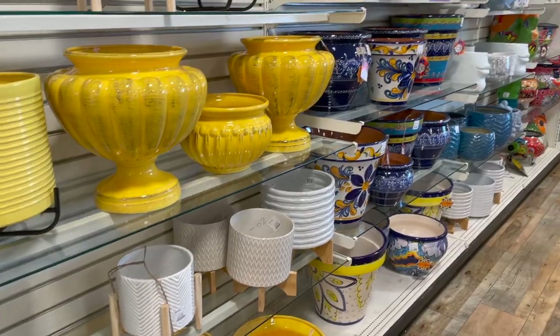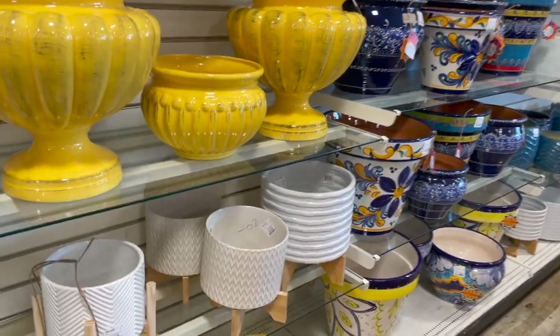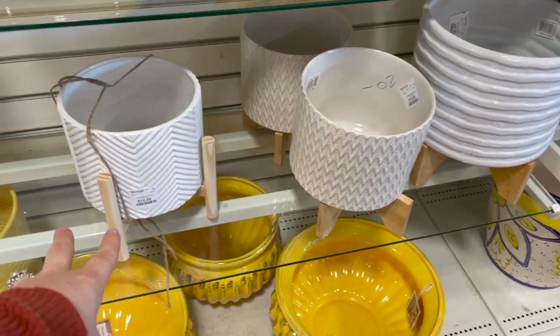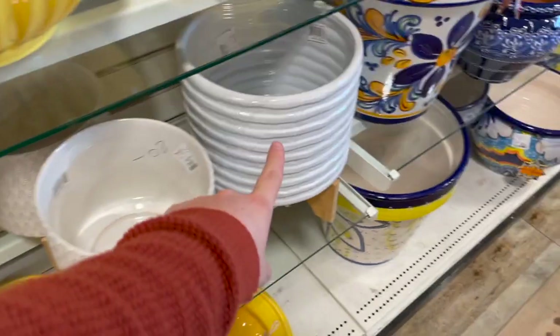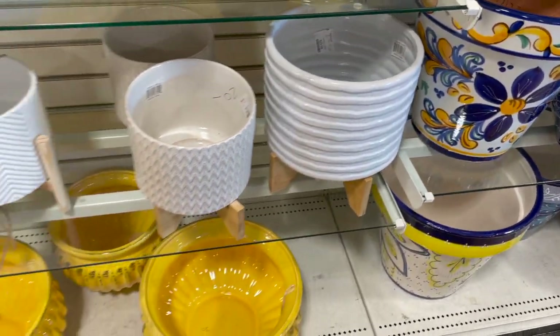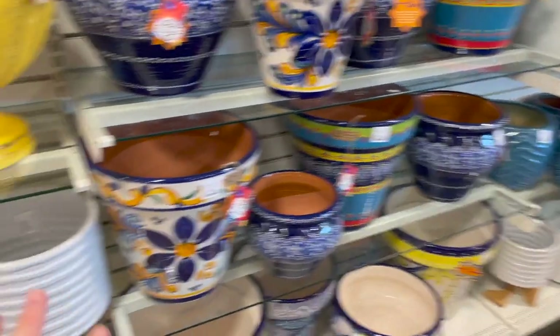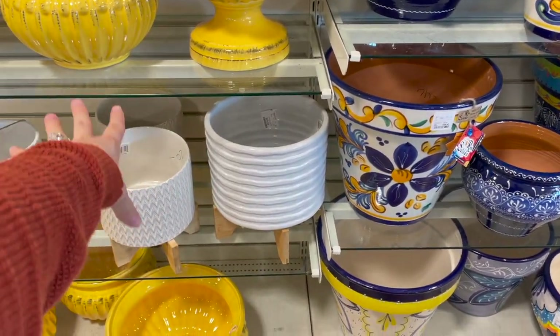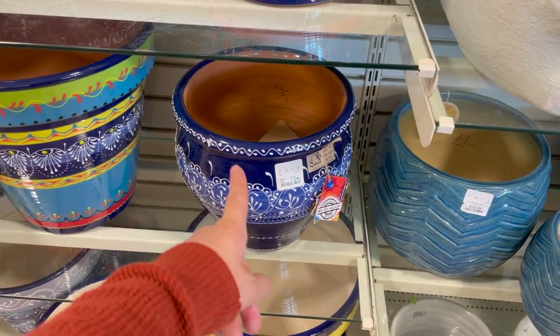I just walked in and they have all of their new spring planters out — some really fun ones. I love all the colors, but especially these ones on the little wooden stands, which look to be around $20. This bigger guy is $30, but I love the textures. You can totally mix and match and I feel like that would be so beautiful even indoors, not necessarily on a patio.